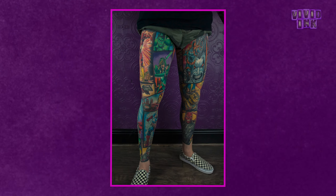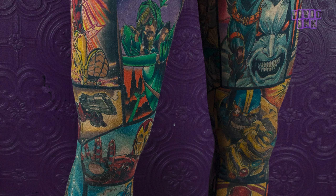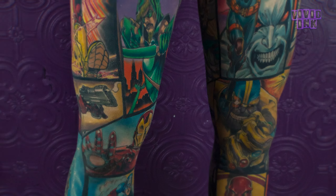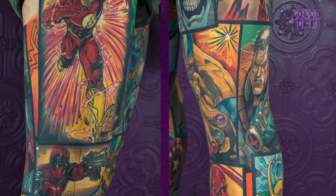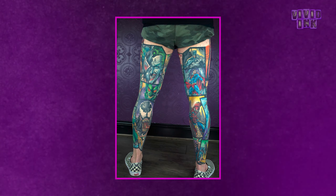Finally we have these bad boys from Kata over in our Hagley Road studio. These are two full-coloured DC and Marvel leg pieces and they really are something else. These are on a fantastic client of ours, Russ, who is one seriously dedicated individual. Comic book tattoos are relatively normal for us — we actually do quite a lot of these pieces — but to do them like this is really something you don't see every day.